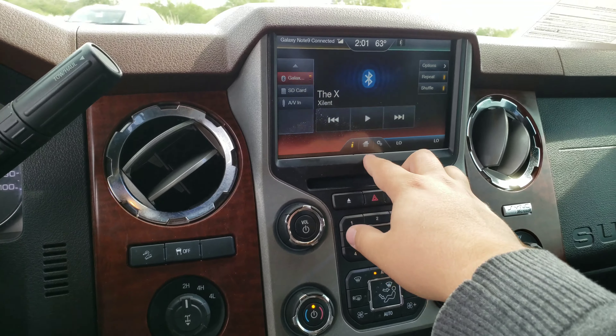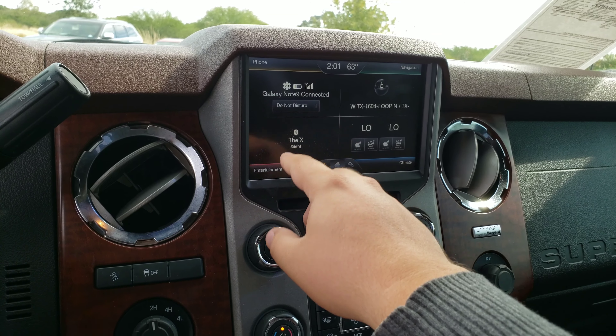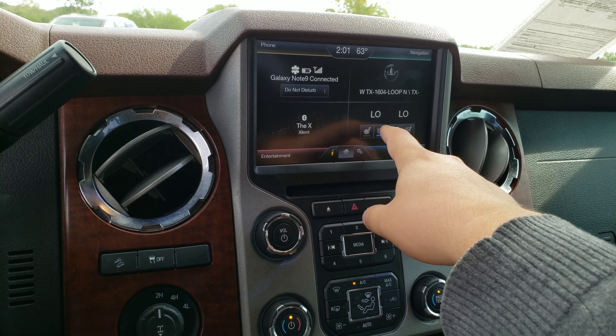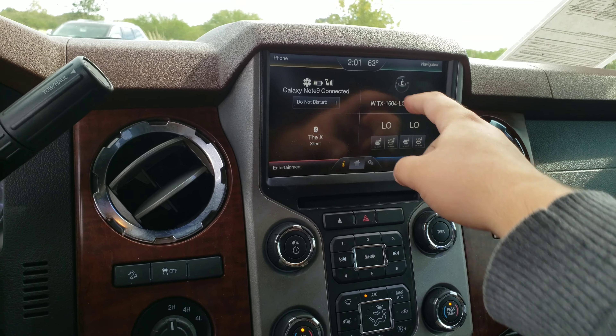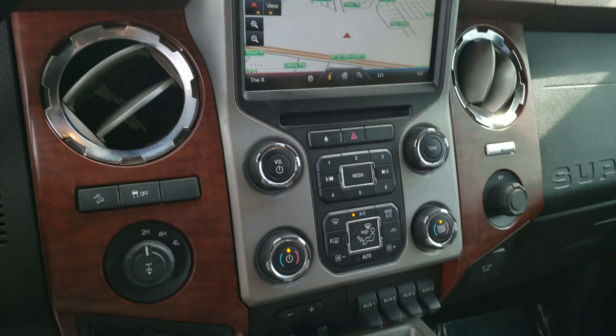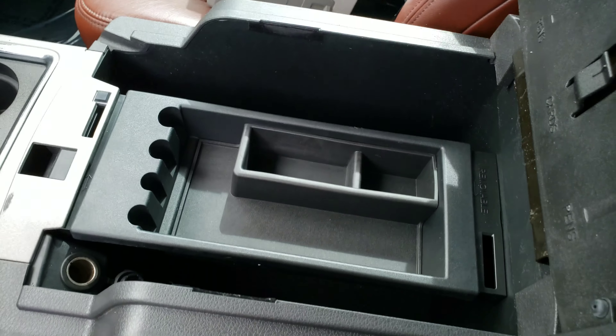Now on the radio itself, you got your Bluetooth, your phone, media, climate controls down here. If you want to ventilate your seats or heat your seats, find them on that side there. As well as navigation. Four cup holders right on the front here, center console here with plenty of functionality in there.